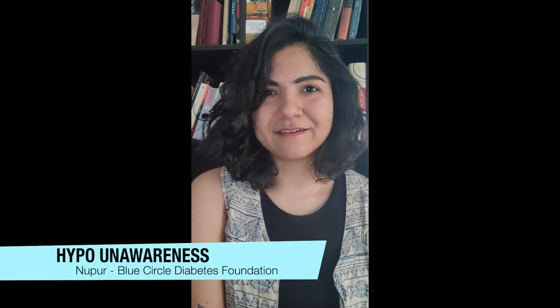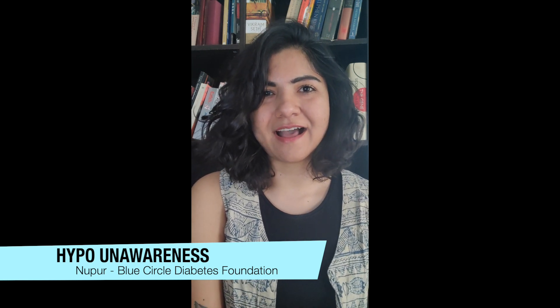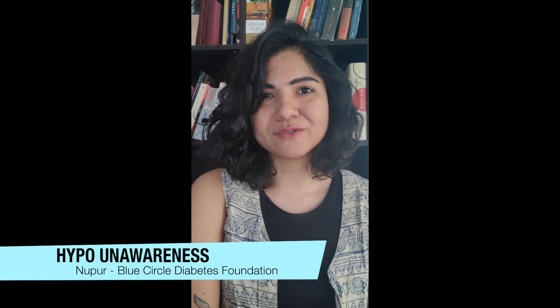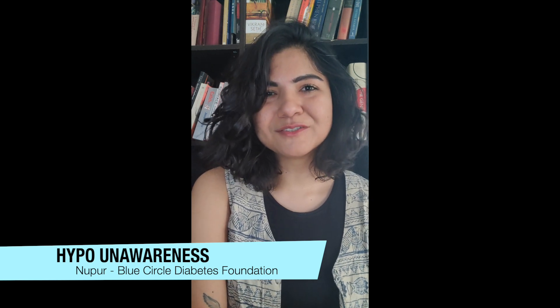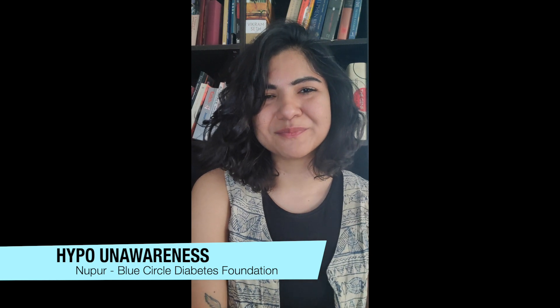I hope this video was useful. I've personally had hypo unawareness and then reversed it. If you've had this experience and you're struggling with it, or you've reversed it successfully, I'd love to know in the comments. Don't forget to follow us on all social media — Facebook, Instagram, Twitter — and subscribe to our channel on YouTube.